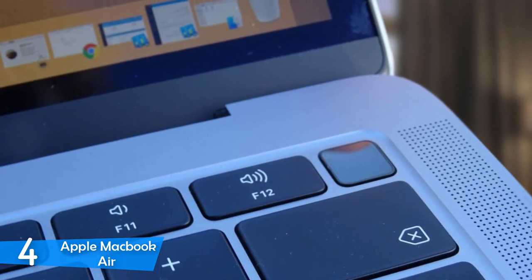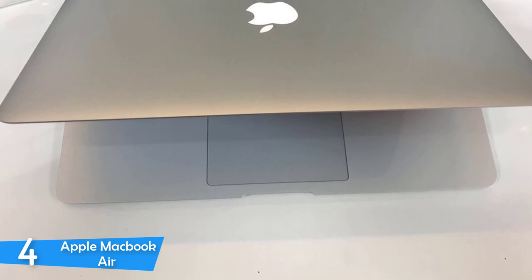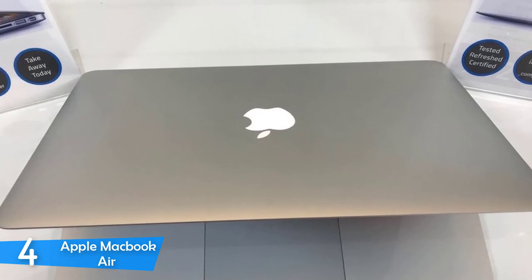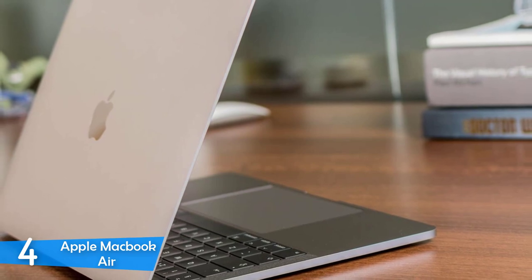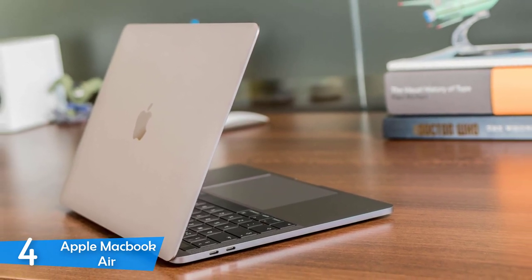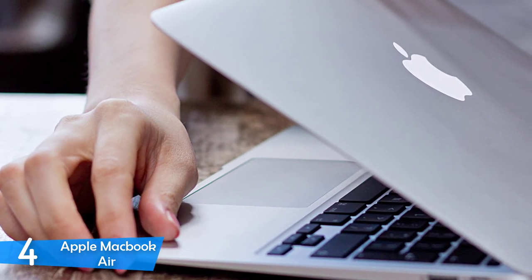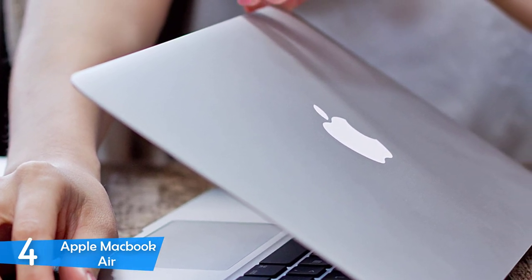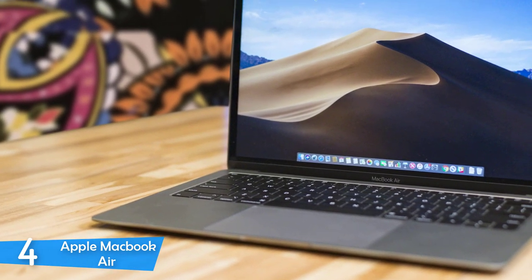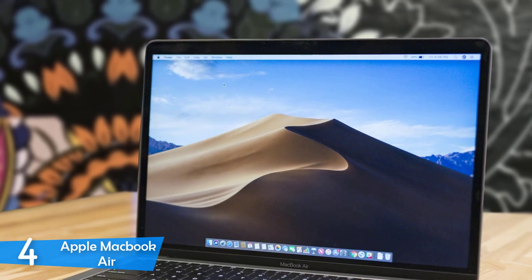It weighs about 2.8 pounds and is 0.2 to 0.6 inches thick. It has two Thunderbolt 3 or USB-C ports and a headphone jack. It has 802.11ac Wi-Fi wireless networking and Bluetooth 4.2. It has nice stereo speakers and three microphones. This laptop comes with 8GB of RAM and 128GB of storage along with a 1.6GHz dual-core Intel Core i5 processor. It has a 13-inch display with a resolution of 2560x1600p. It has True Tone display technology that adjusts the color temperature based on ambient lighting, which is an amazing feature. The panel produces 343 nits of brightness. It has a 0.7 megapixel webcam which is not great, but for a Skype call it's good enough.